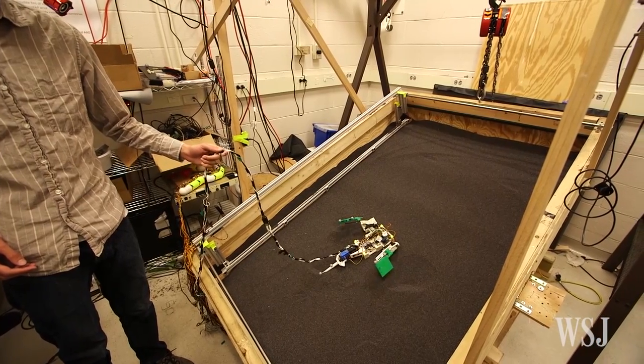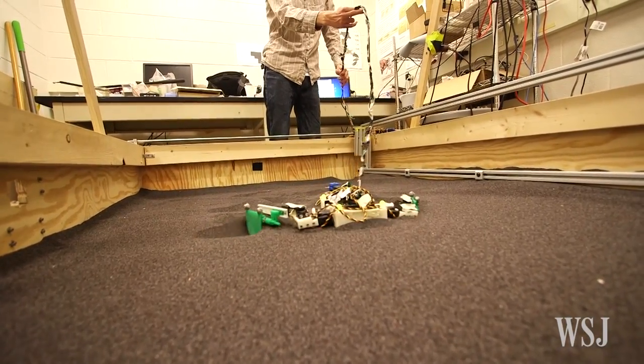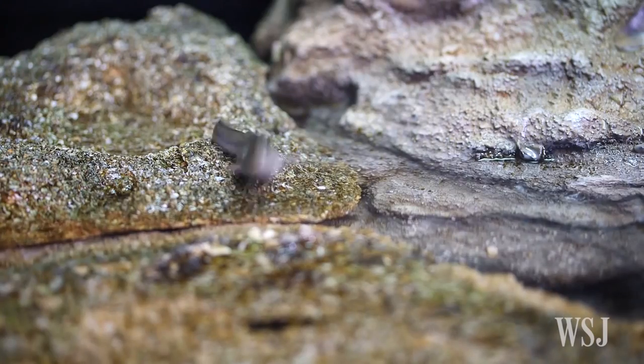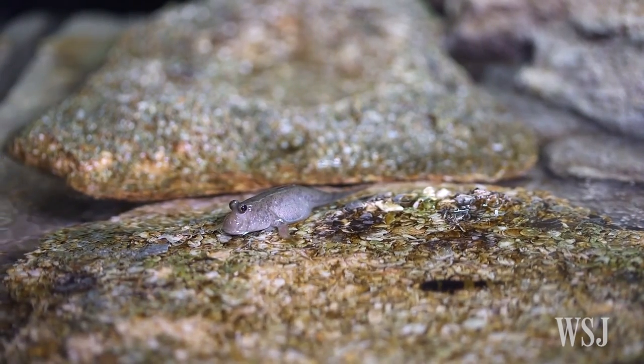That's one conclusion from a new study published in the journal Science. The researchers used robotics, mathematical models, and several live mudskipper fish to explore movement under different types of conditions as the animals climb ashore.